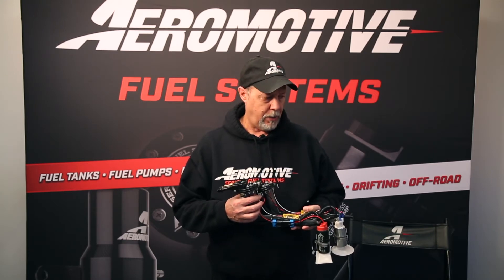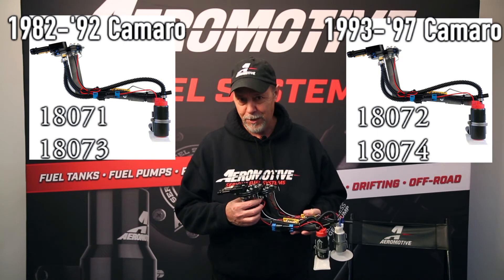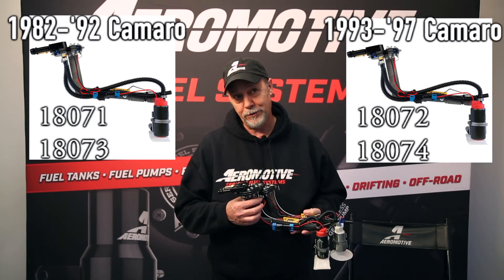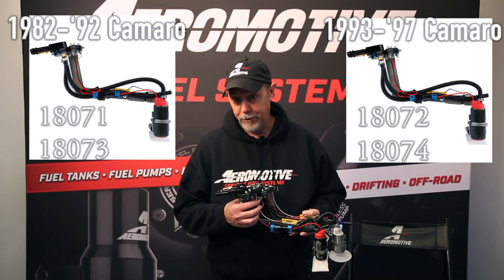The part numbers are — let me check my notes — 18071 and 18073 for the 82 to 92 cars, and 18072 and 18074 for the 93 to 97 year cars.